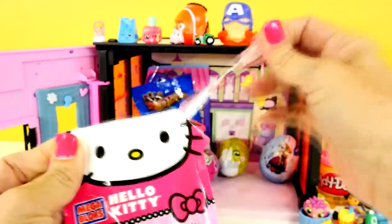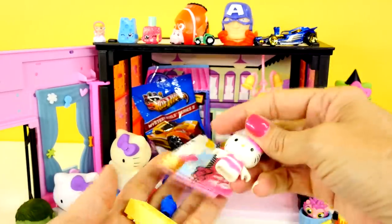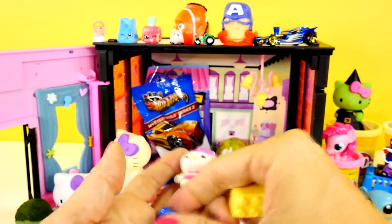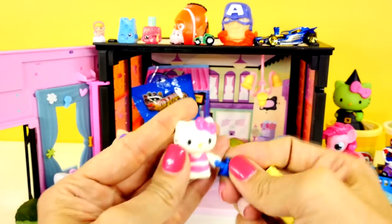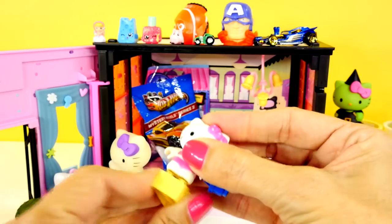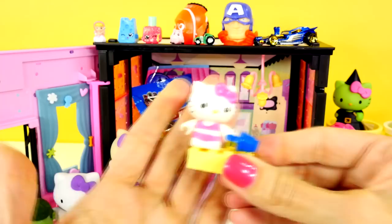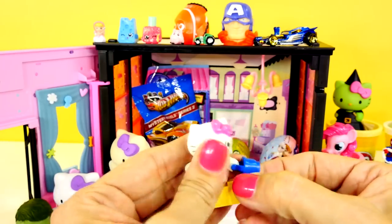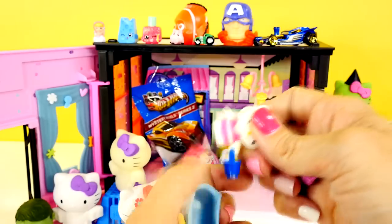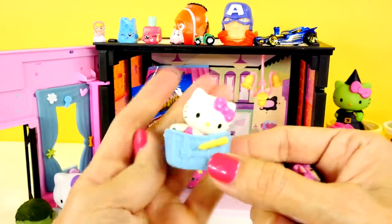I'm also going to do the Hello Kitty blind bag — we've done these kinds before. She looks like she is ready for the beach. Hello Kitty goes on some cool trips — she wanted to go surfing yesterday in Hawaii, now she's headed for the beach. I'm a fan of Hello Kitty's lifestyle philosophy — she likes to relax. There we go, she's cute. She might fit right in here — if I pull her bucket off she will fit right in there. I love Hello Kitty.